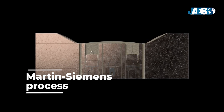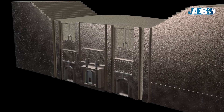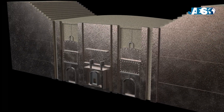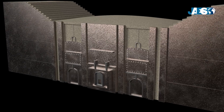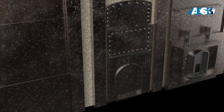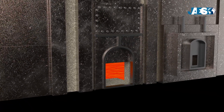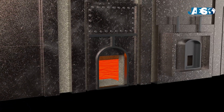In 1865, a different type of procedure was developed. The Martin-Siemens process allowed the liquid cast iron to be purified from carbon, cutting the time expenditures in half. Through the irradiation of direct flames on the molten metal, the material reaches more than 1800 degrees Celsius, eliminating superfluous carbon molecules.